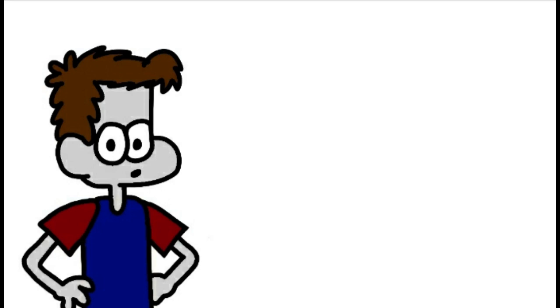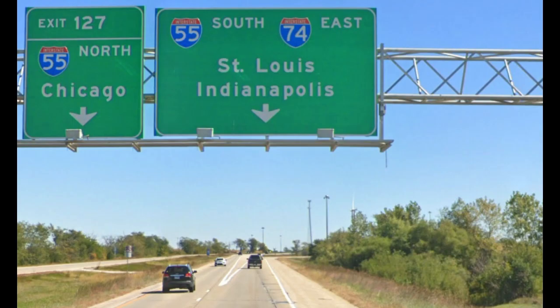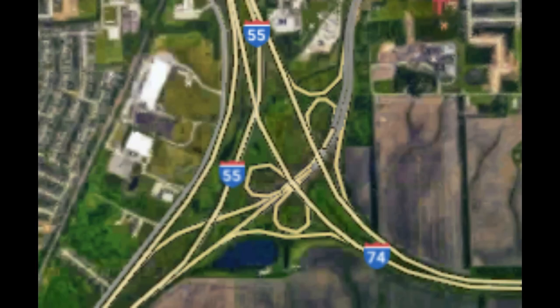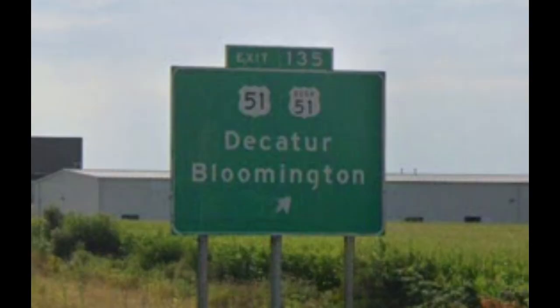74 then has exits in Goodfield, Carlock, and Newton. In Normal, 74 turns south and becomes concurrent with Interstate 55, nearly missing I-39. It exits with US 150 and Illinois State Route 9, where 55 leaves the concurrency and 74 turns east. It then exits with US 51, where it leaves Bloomington-Normal.